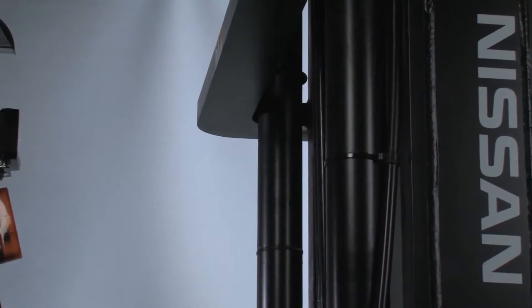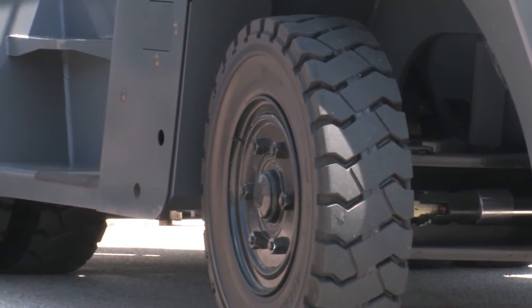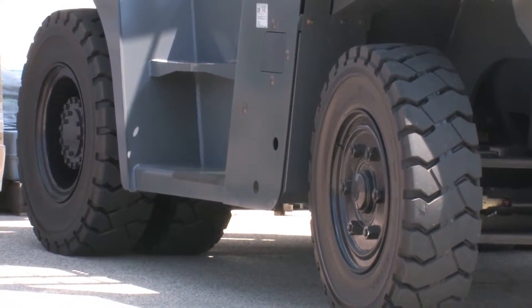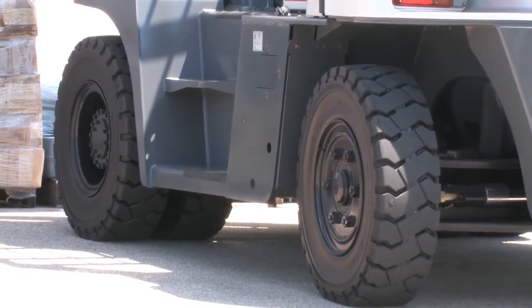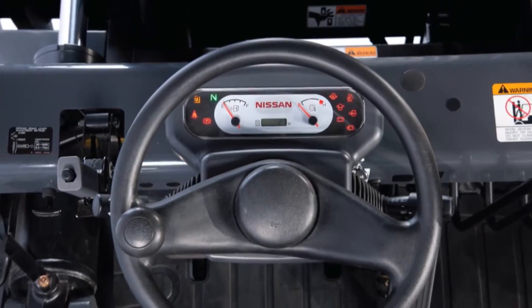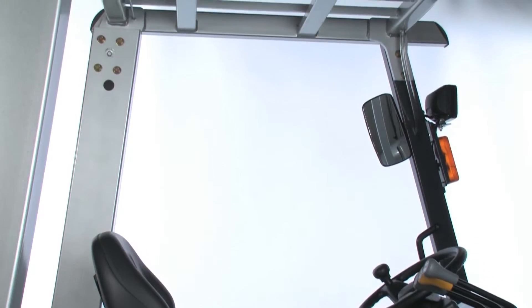Rugged and reliable, Nissan Forklift's G06 series is built with a reinforced mast, strong frame, thick steel fenders, and heavy-duty drive and steer axles. Other standard features that make the G06 series an incredible value include an engine temperature protection system, built-in diagnostics, and a 5-piece reinforced overhead guard for less costly replacement.